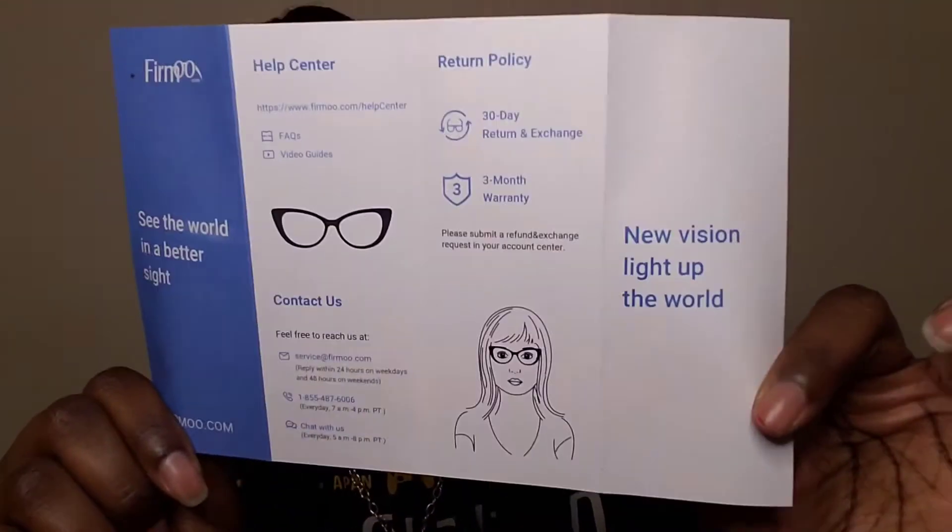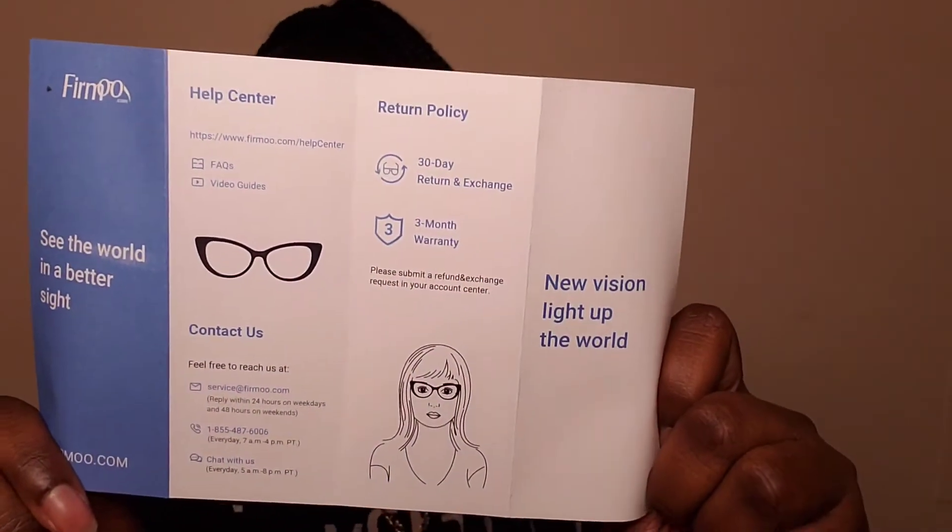The pamphlet tells you about the frames and includes help center info, return policy, and contact details. On the other side is instructions on how to maintain, clean, and take care of the glasses. And the pouch that the glasses come in also acts as the cleaning cloth — so it holds them and cleans them at the same time. That is very, very dope.